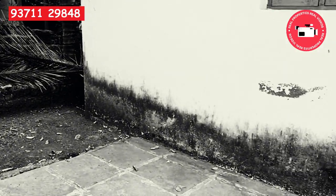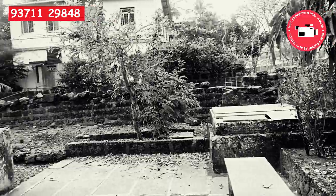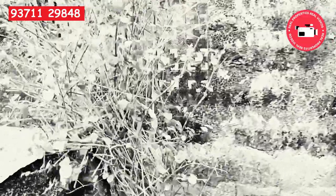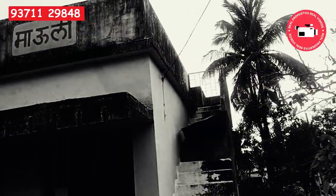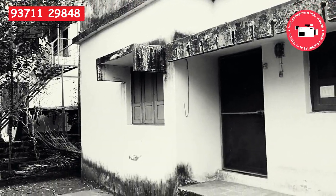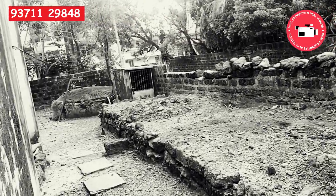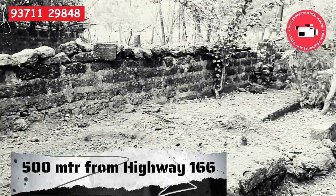The Ene was done approximately 25 years back and it is a collector Ene. This is a house having one BHK and it is located around half a kilometer from Kolhapur Highway 166.